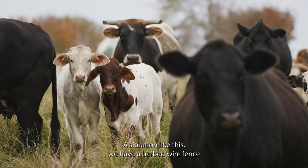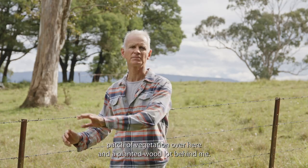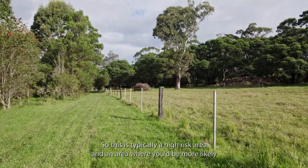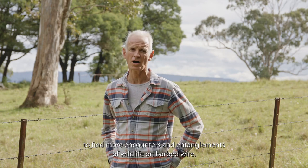In a situation like this, we have a barbed wire fence right on our ridge line here, between two wood lots — a remnant patch of vegetation over here and a planted wood lot behind me. This is typically a high-risk area where you'd be more likely to find encounters and entanglements of wildlife on barbed wire.